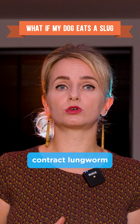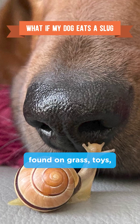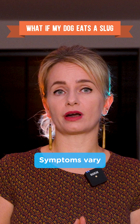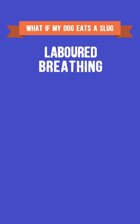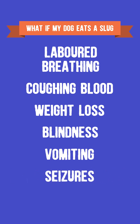Dogs can contract lungworm by accidentally ingesting slug or snail slime found on grass, toys or chews, leading to the swallowing of tiny larvae. Symptoms vary but may include labored breathing, coughing with blood, weight loss, blindness, vomiting, seizures and lethargy.